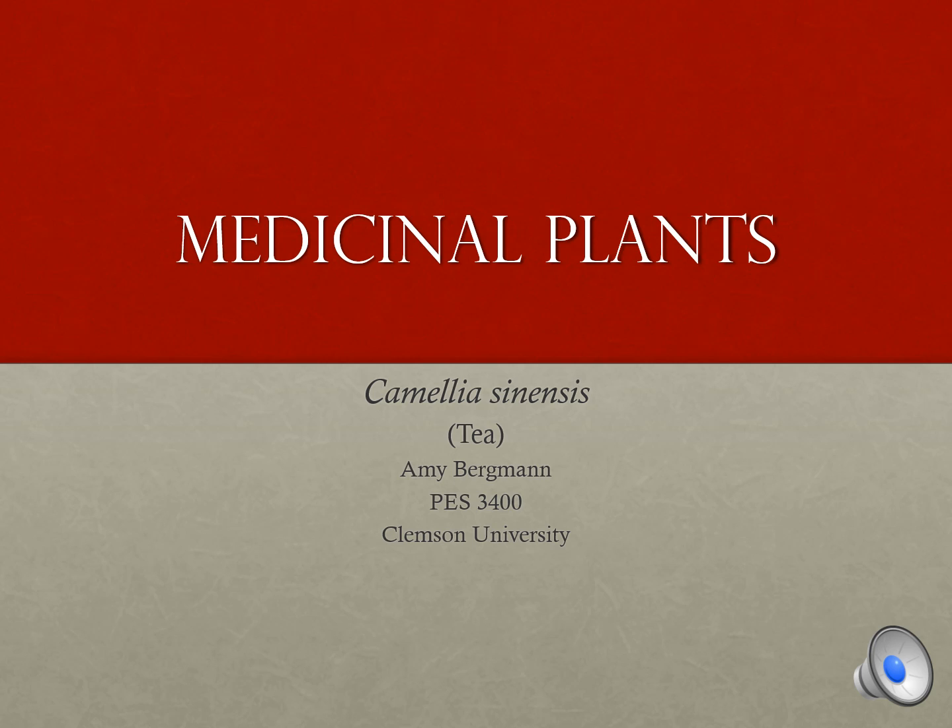Hey, I'm Amy Bergman and this is my presentation on medicinal plants. I chose to do my research on tea. The scientific name of tea is Camellia sinensis.